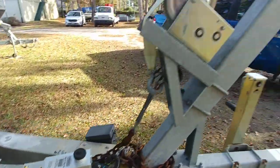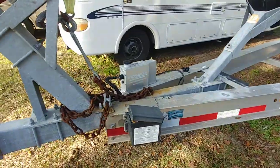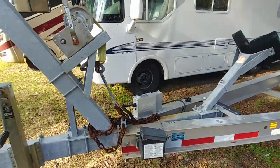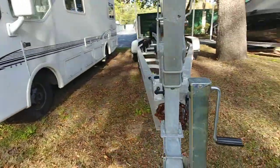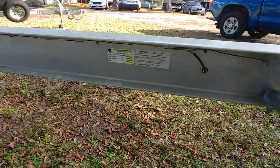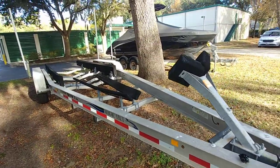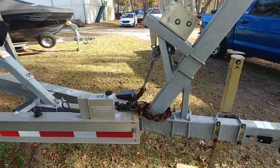Brake actuator here. Jack stand looks in nice shape. This is — I think it's a 2016 or 2018 — let me just double check real quick. It is a 2016 Magic Tilt Tri-Axle Trailer, and she will definitely do the job.